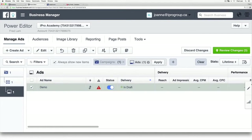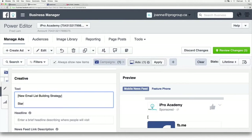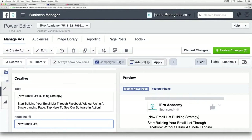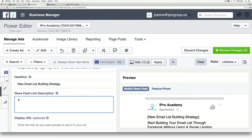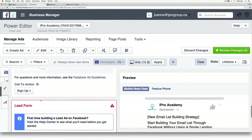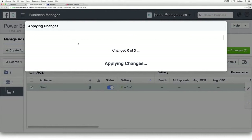Now go under the ads level — this is where we create our first lead ads. I'm going to write: 'New email list building strategy. Start building your email list through Facebook without using a single landing page. Tap here to see our software in action.' Headline: 'New email list building strategy.' Then tap here to see our software in action. All I have to do is scroll down, select an image, and make sure I select the lead form — then click review changes to upload my first lead ad within Facebook.